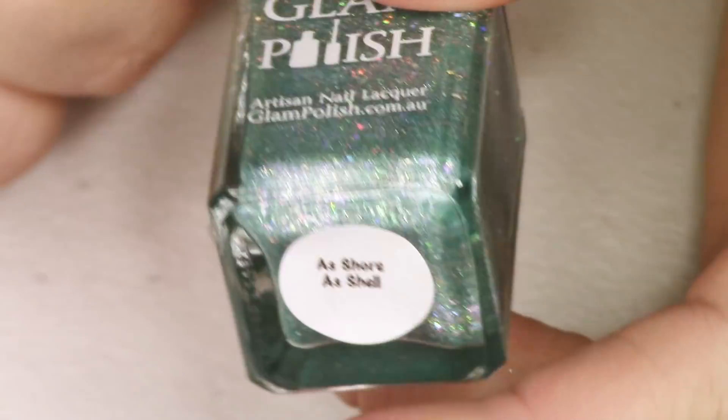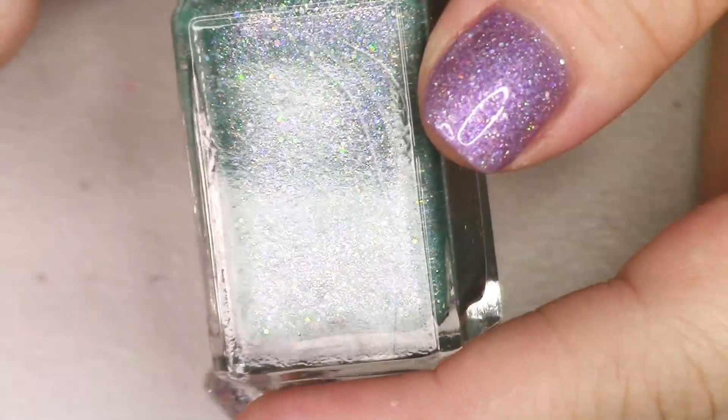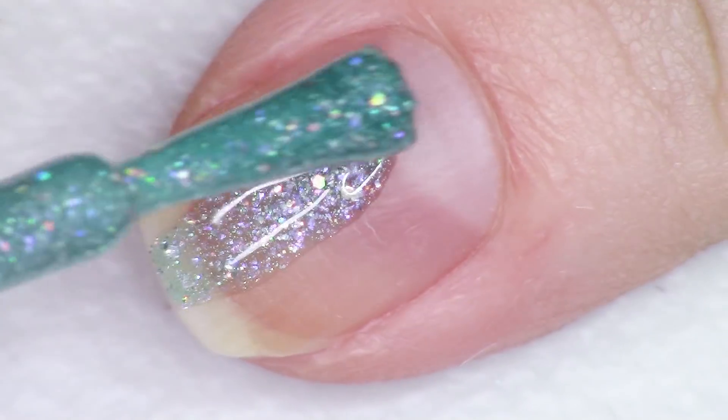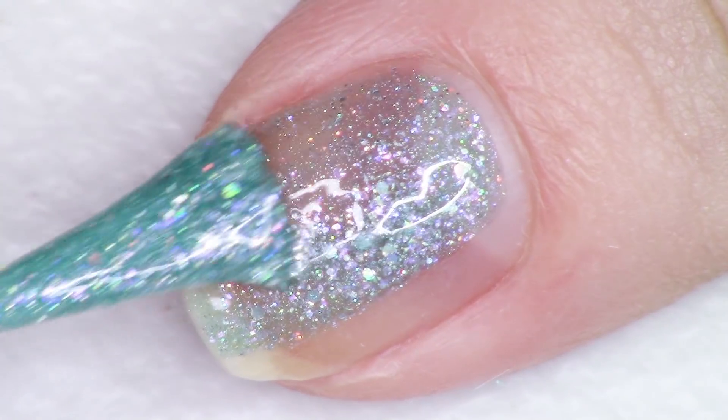The first polish we're going to start out with is called As Shore As Shell — these are all going to be tongue twisters for me today. All of these polishes have a play on words; they're putting the word 'shell' in place of the word 'hell,' and they're really cute names. These are so holographic in very typical Glam Polish form, incredibly holographic — pastels with tons of shimmer. This first polish is the green, described as a mint jelly holo with a mix of holographic glitter and shimmering glass flecks.